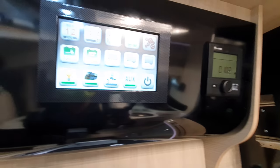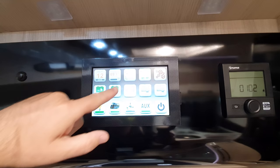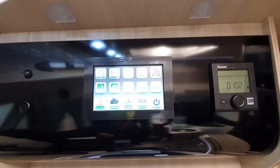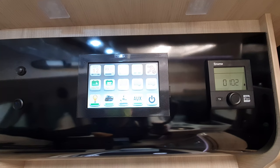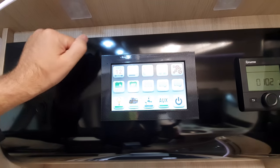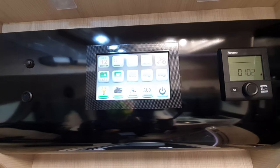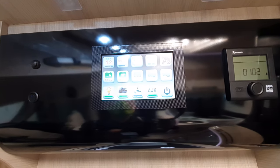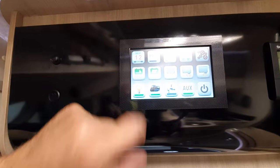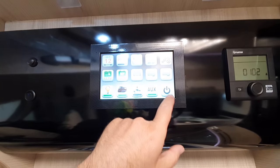This display looks quite nice — you've got the date, the time, indoor and outdoor temperature (25 out, 22 inside), connected to 230V shore power, current state of the engine battery and habitation battery, and no water in either fresh or waste tanks. You can see everything from here.